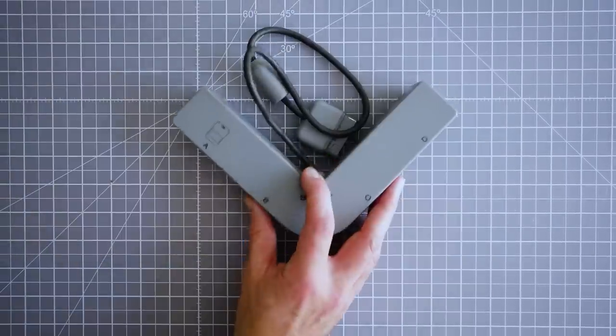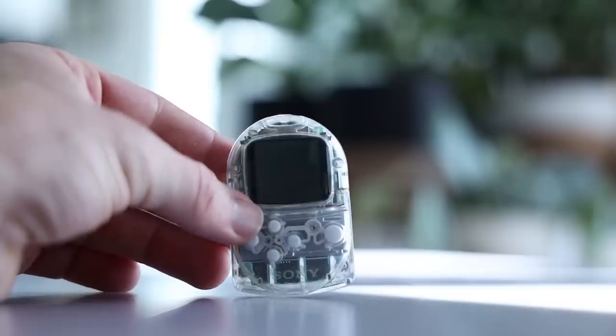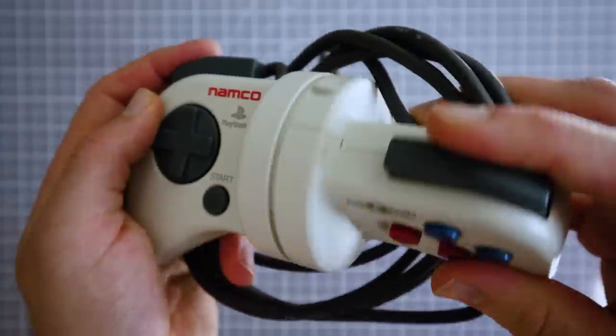Whether you've owned a PlayStation or not, you'd probably be able to recognize most of these accessories. But what about this little dude — or whatever this thing is? There are a lot of strange accessories for the PlayStation you may know, have forgotten about, or didn't even know existed in the first place. So today we're looking back at some of the more offbeat ones.